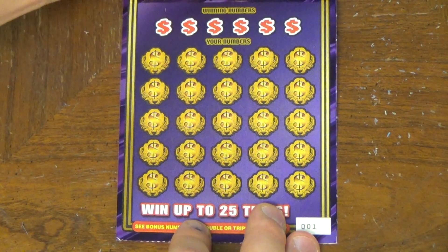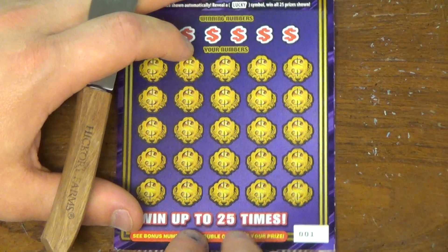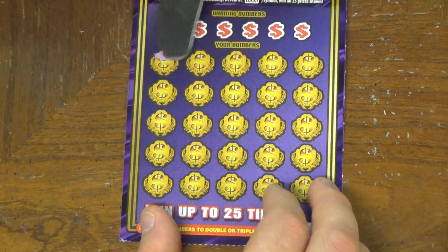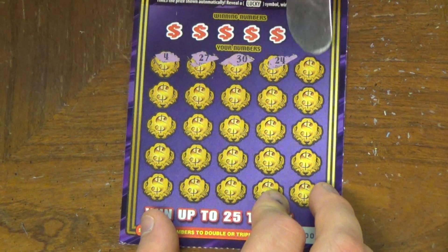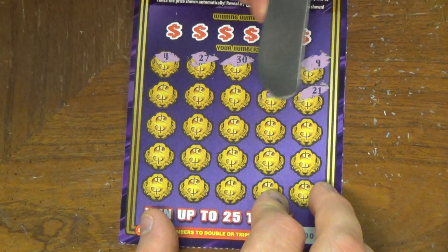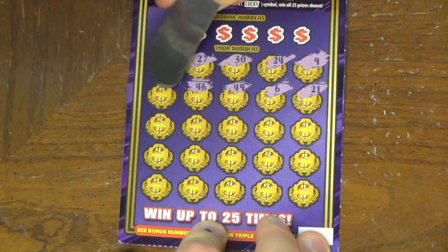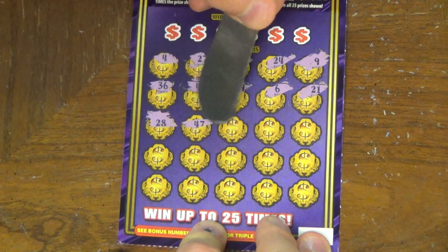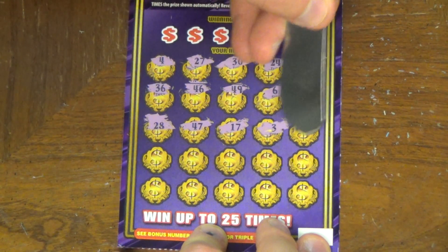Small odds. So ticket number one, let's get started. Let's get scratching here. We got a 4, a 27, a 30, a 24, a number 9, 21, 6, 49, 46, 36, 28, 47, 17, 3.